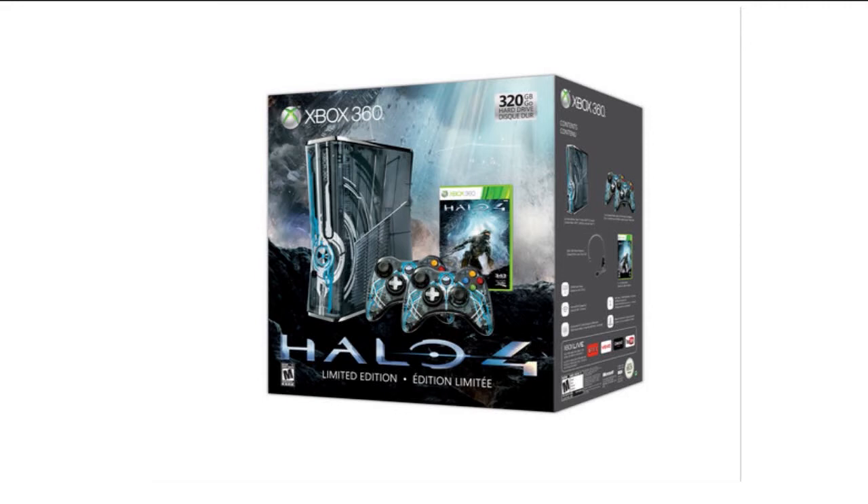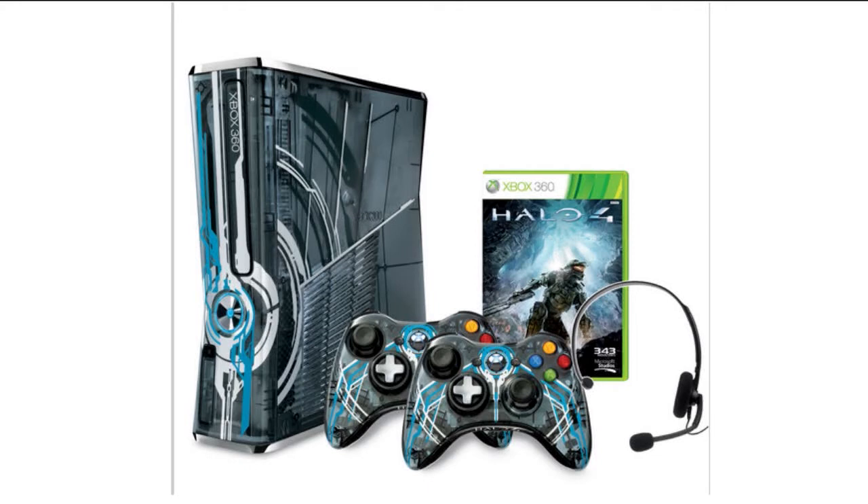Now here's the weird thing — the controllers, like I said, are transparent, but they're different if you buy them separately. And I think the ones you get separately are a lot cooler — you'll see a screenshot of it in a second — so I'm probably going to opt for that and then get the Legendary Edition of Halo 4.